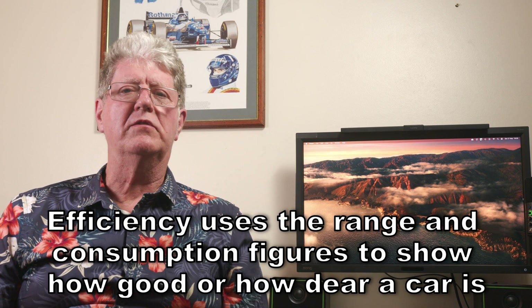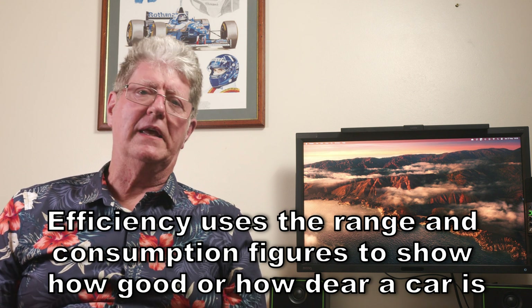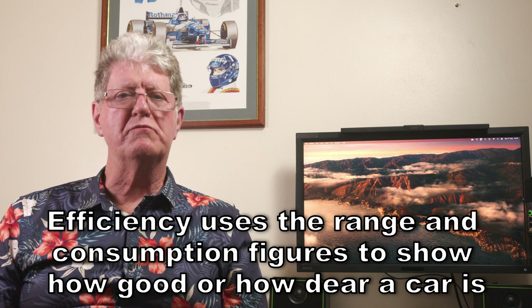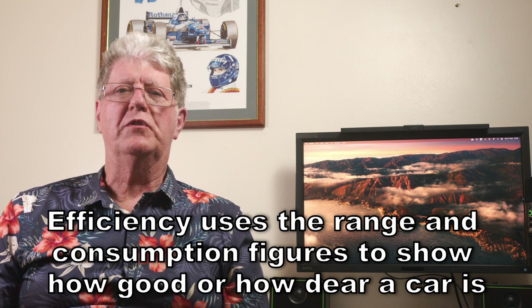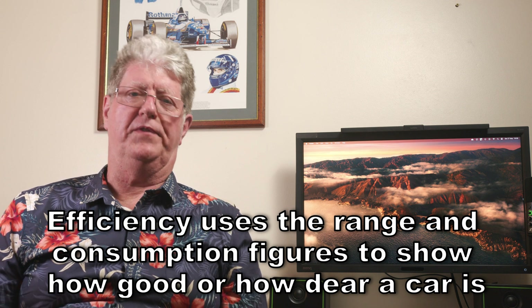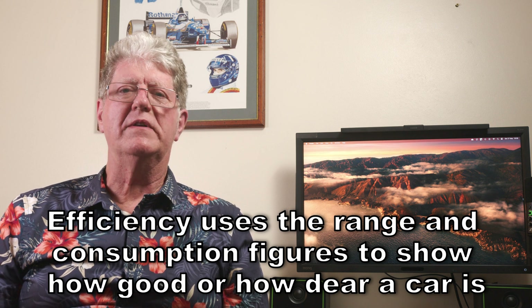Efficiency is a bit more complicated and does use range and consumption figures — it's much more involved. Like consumption, the more efficient a car is, the less fuel it uses and the greater the range will be on a full tank or battery, allowing you to drive further, use less fuel, and save money. But efficiency is more about the design and build of the car itself.